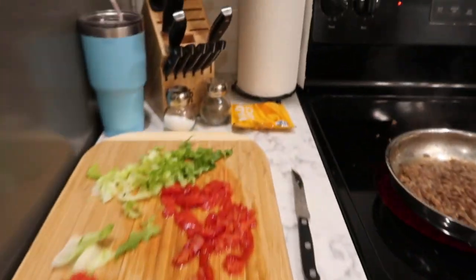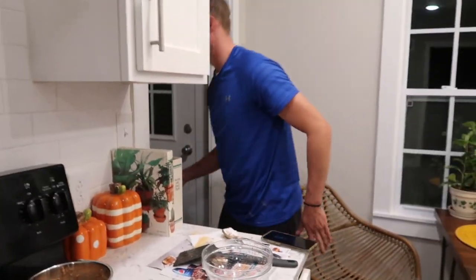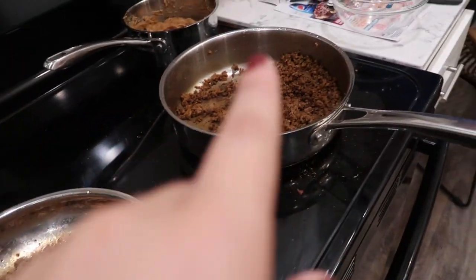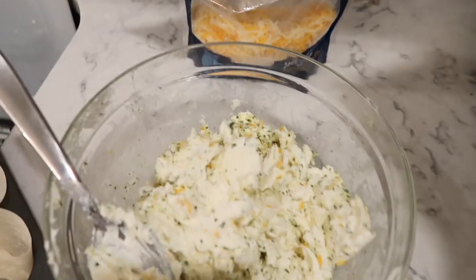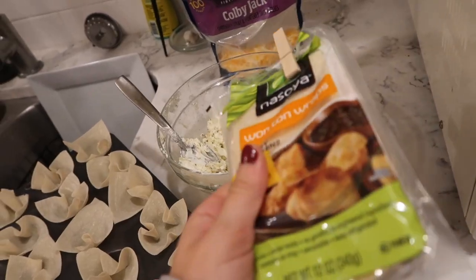Taco Tuesday and wontons! Look at that — are you excited? So here's what we've got: taco bell seasoning, beans, wontons, cream cheese, ranch stuff, and cheese. These are the wonton wraps — you can just get them at Walmart.